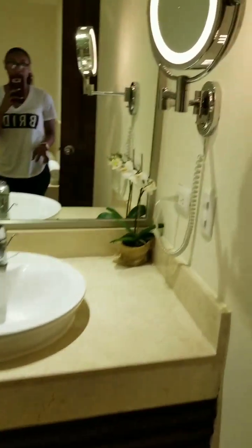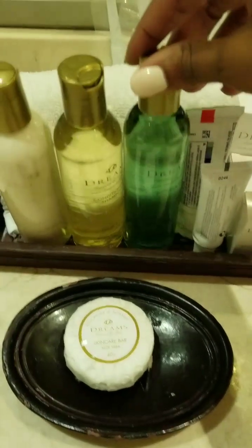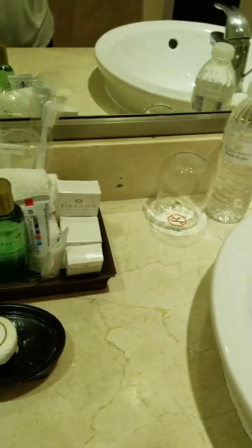And it truly is a master — look at this, I can see my pores! They have that nice little mirror, his and her sinks, water, the glasses, all your little shampoo, toothbrush, toothpaste, and an actual razor — I've never seen a razor in a hotel before, so that's cool. But this is a resort, so hotel amenities are expected to be a little upgraded here.